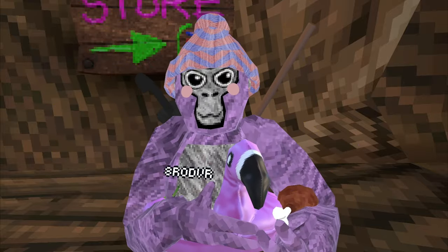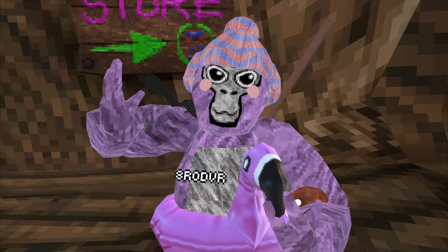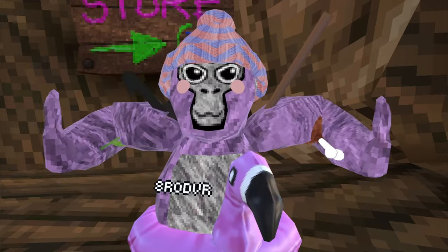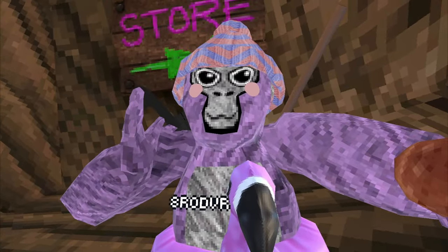The science update is here and I will be reviewing it. With the science update also came the winter update. There's not much of a difference between last year and this year, but we're still gonna check it out. But first we're gonna check out the cosmetics.